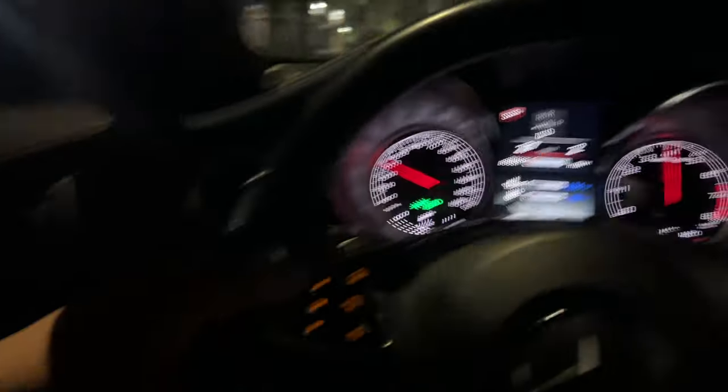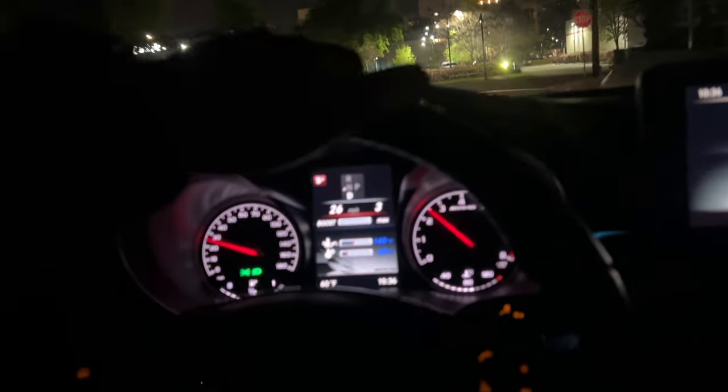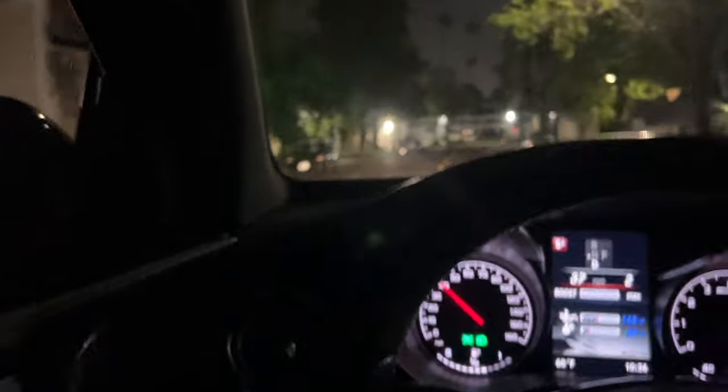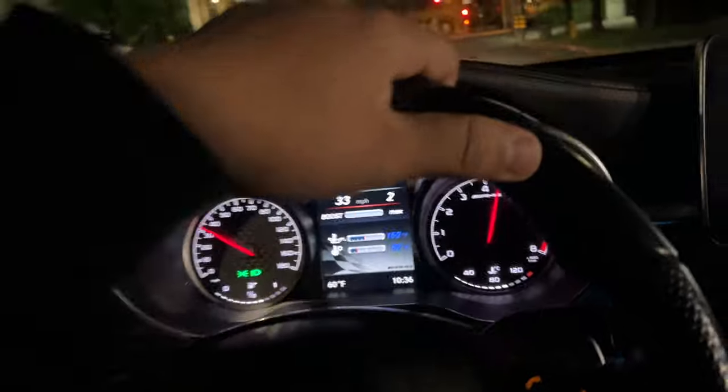I'm telling you, this thing is a beast. She's ready, she's jumping already. I'm gonna let her open up one time — oh, too crazy. She's not fully opening up yet. Let her open up just a little bit, just a little bit. Alright, let me go get the Vette real quick.